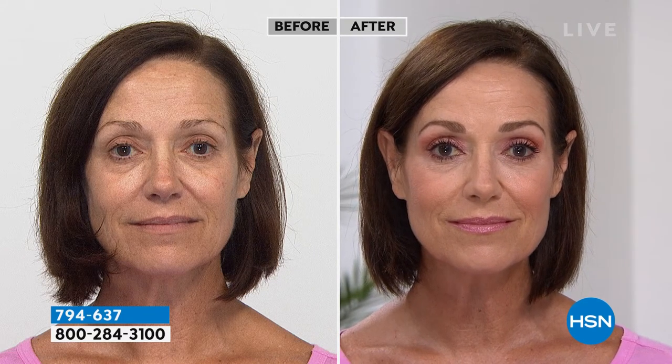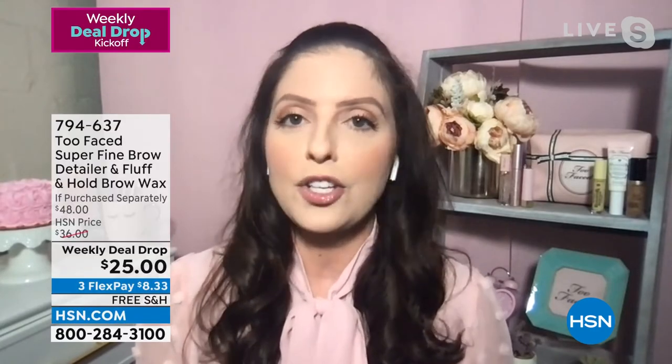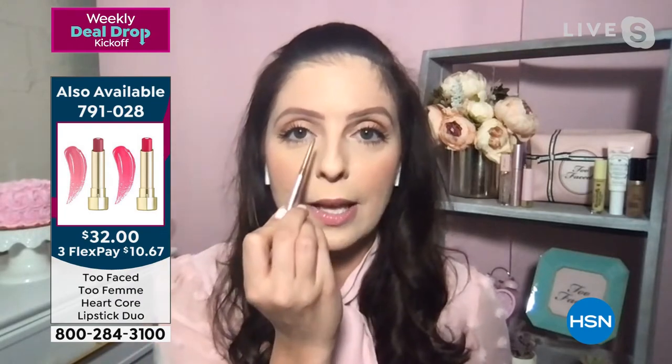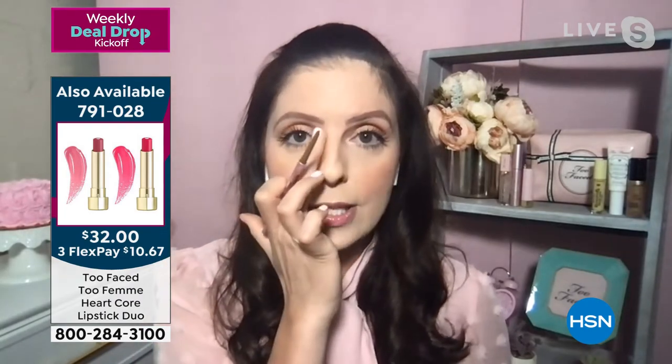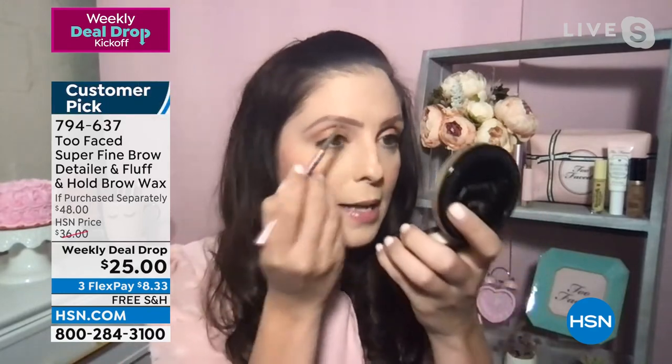This precision tip pencil also offers 12-hour wear — smudge-proof and waterproof. You put it on and forget about it; it stays there all day looking natural and beautiful. Go in with little fine strokes towards the start of your brow to keep that really natural look, then fill in however you like — start along the bottom as a guideline and fill that in.